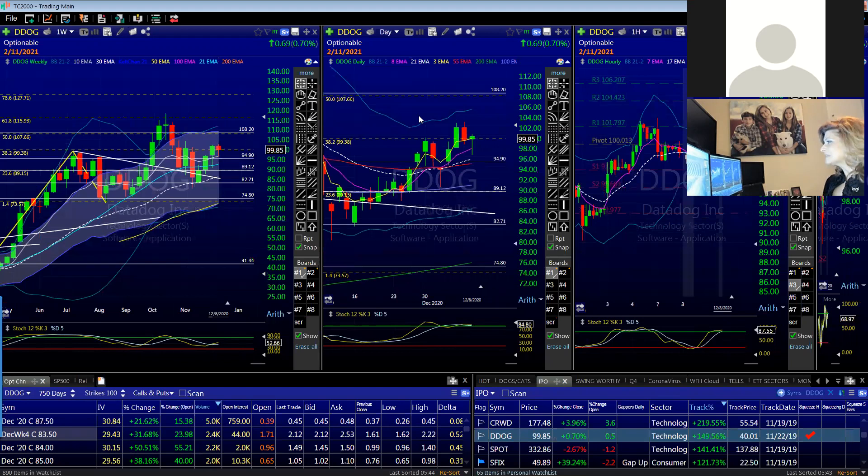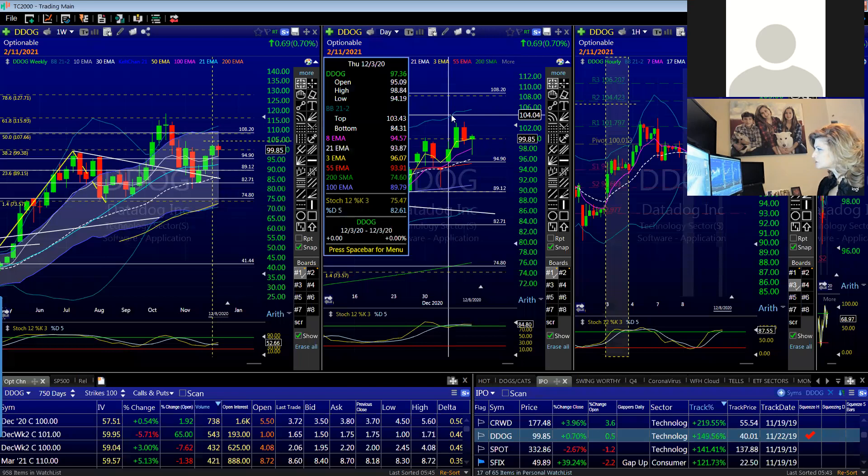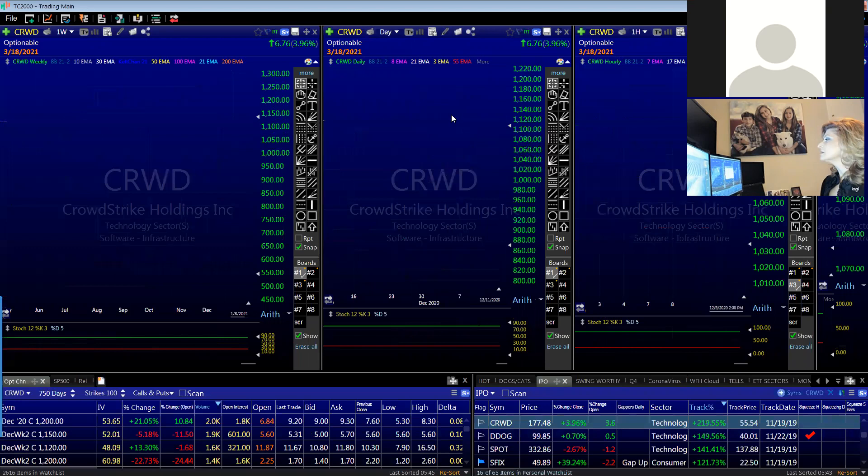Data Dog, as far as a pullback to support, isn't really going too much too fast, but it has potential. Same thing like Shopify, Crowdstrike, ZS, PDD — these are all fabulous plays that were about ready to break out or pulled back to support.